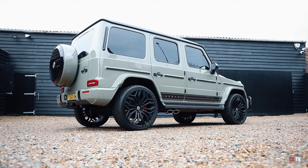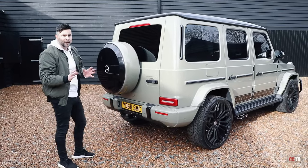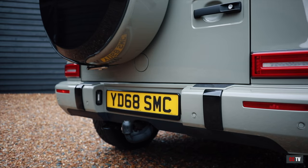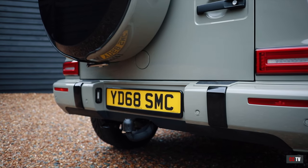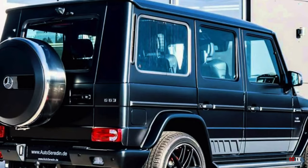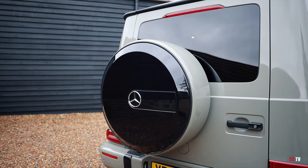Mercedes have done a few subtle changes with the Generation 2 that I really like and think are fantastic. For example, these lights — they just sit more flush. The old gen, they looked stuck on, and they stuck on a stupid sensor here which just looked nasty and crude. Now they've hidden it away, and when you reverse, it pops out automatically.